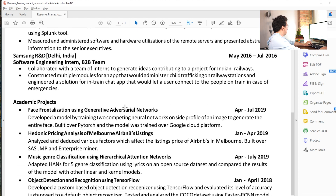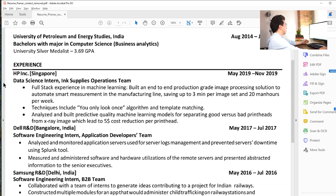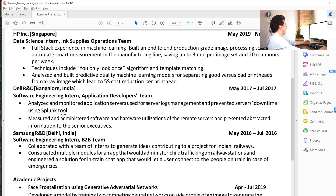I really like the way he describes his work here. Full stack experience and machine learning — he built an end-to-end production-grade image processing solution to automate smart measurement in a manufacturing line, saving up to three minutes per image set and 20 man-hours per week. That is almost a perfect description. I don't think he needs 'full stack experience and machine learning' as a header — that could be a separate bullet. That is almost the exact formula you want to follow: what did you build, what value did it create, and you quantify it. He does that in two bullets, which is pretty good.